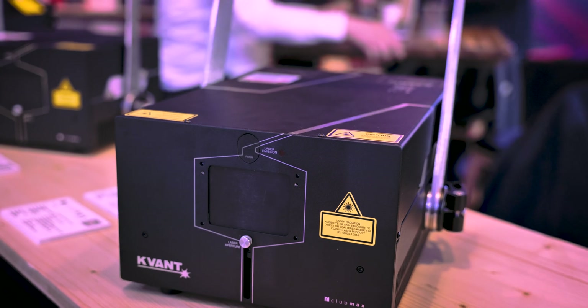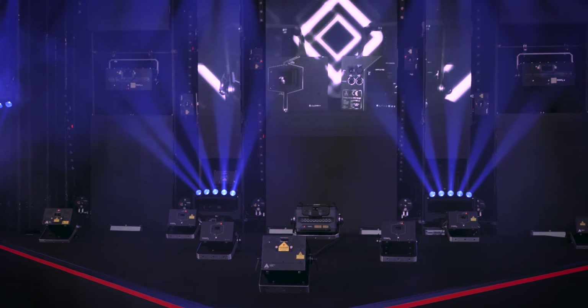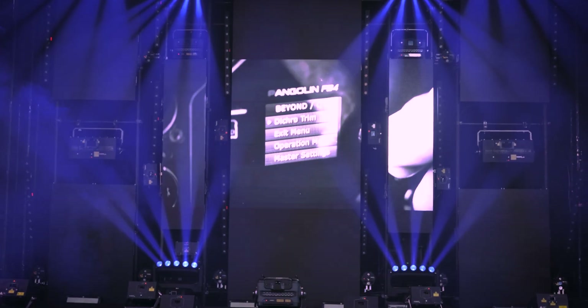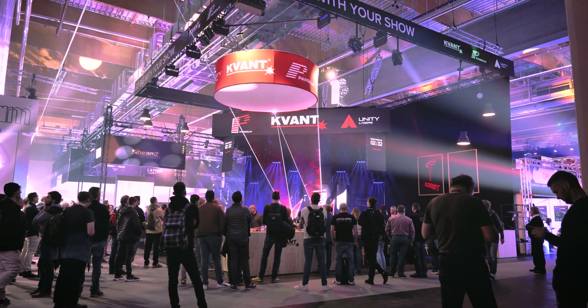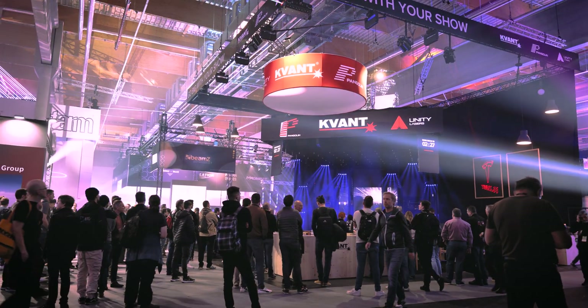We want to tell you about three new things which you need to know. Firstly, we have here our new Colamax 24 and 40 watts. These are our new small format but rugged, high power output laser projectors that are perfect for large scale indoor and outdoor aerial displays at concerts, festivals and tours. What's great about these models is that they come factory fitted with motorized dietary filters for quick and easy beam alignment.